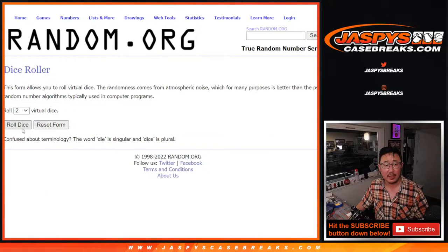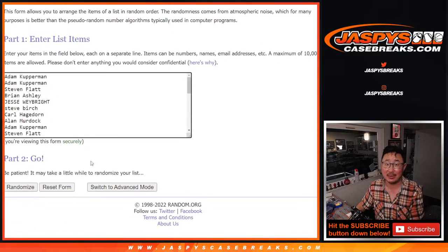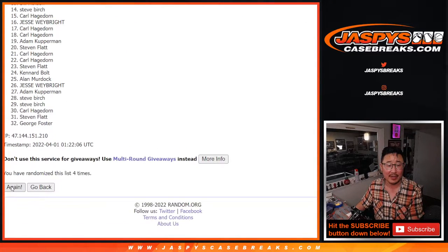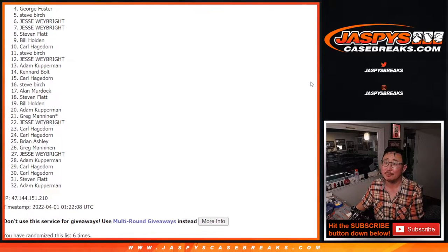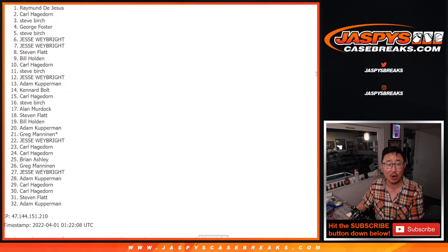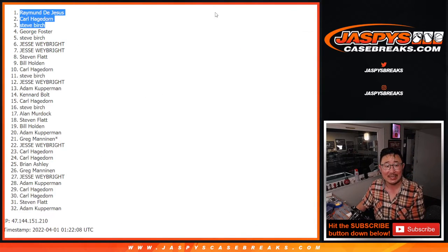New dice, new list. The top three after six rolls. One and a five — six times. Good luck. 1, 2, 3, 4, 5, and 6 — sixth and final time. Top three only, so from four on down — sorry George, sad times for him and everybody else, but thank you for trying. Happy times for the top three — you're in that NT break. Steve Birch is happy, so is Carl, and so is Raymond. Congrats to the three of you. We'll see you a little bit later tonight for that NT Collegiate football break. JaspesCaseBreaks.com. Bye-bye.